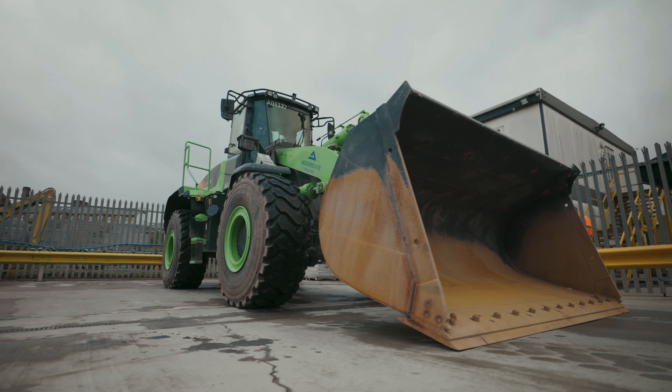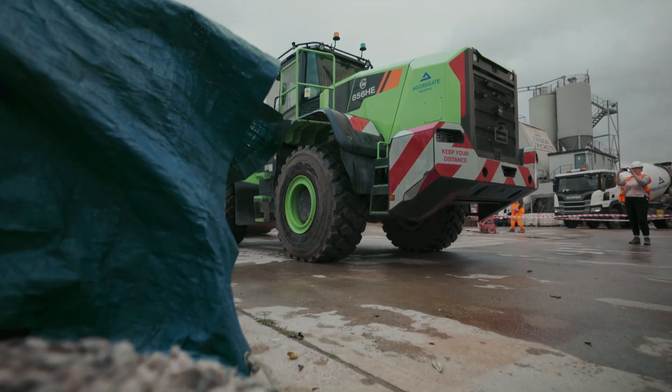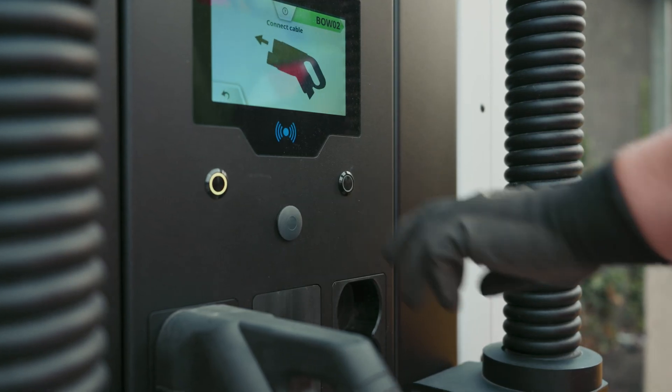We're looking to trial this machine right across the UK — not only in London, but in Scotland, Wales, and the Midlands. The idea is to see how they perform.